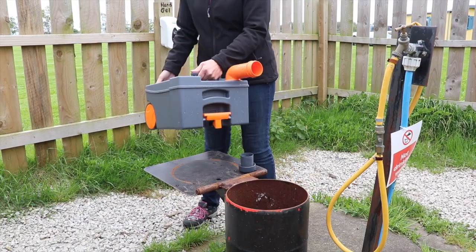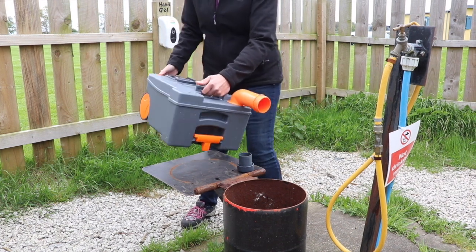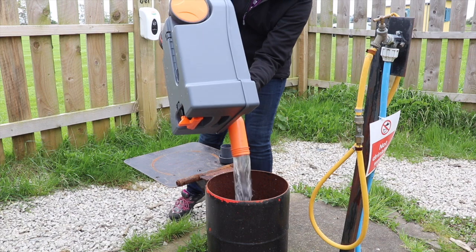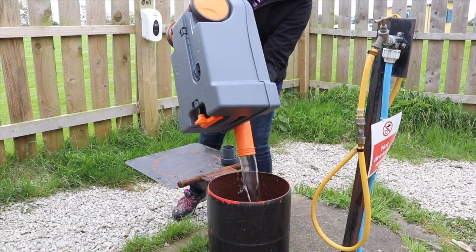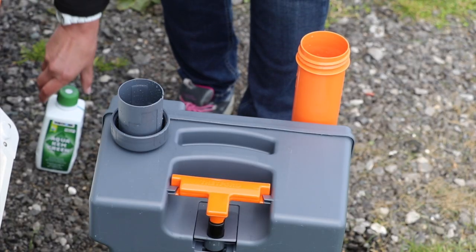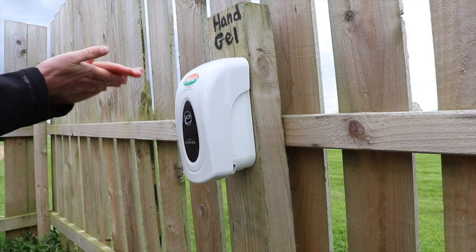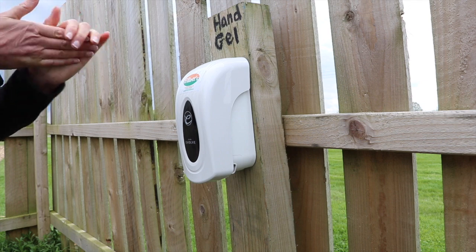Once empty, refill with water and gently agitate the contents — try not to be too aggressive. Empty the cassette and repeat this process until the water runs clear. The cassette is now ready to be prepared as before. And remember, after emptying the toilet cassette, always wash your hands thoroughly, as well as after using the loo.